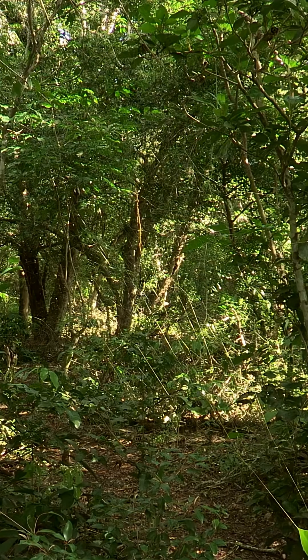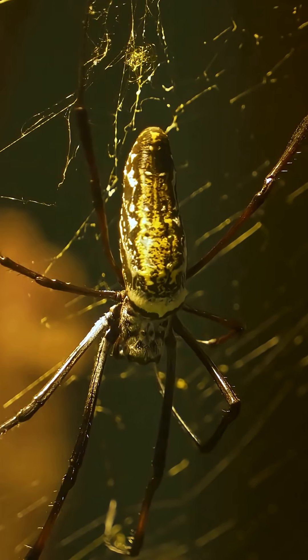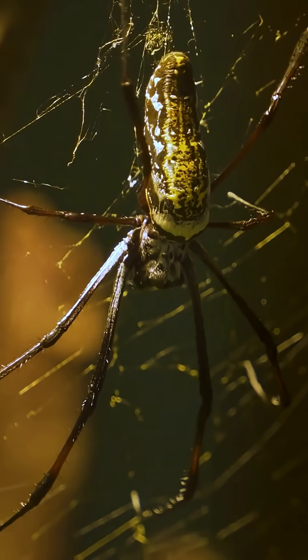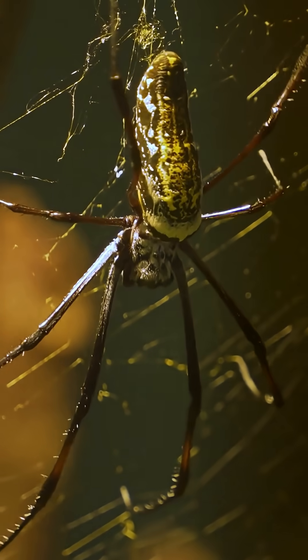In the shadows of tropical forests, a glittering trap hangs between trees, woven by a spider whose silk shines like spun gold. Meet the Golden Orb Weaver. This isn't your average backyard spider. The Golden Orb Weaver is nature's silk artisan, crafting webs that shimmer in sunlight and stretch over three feet wide.